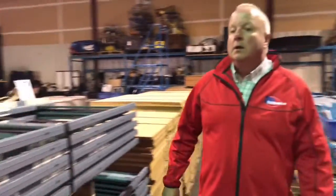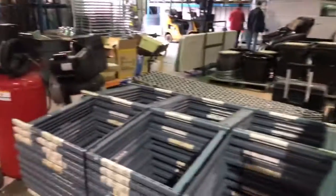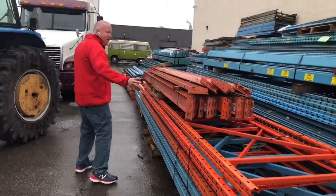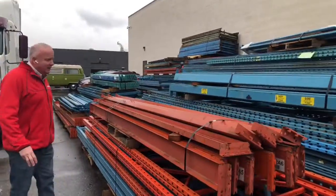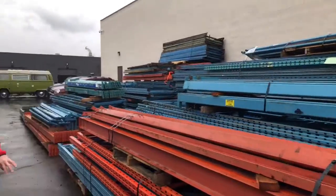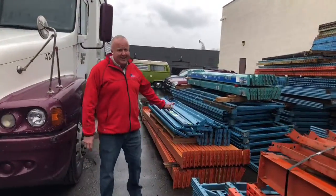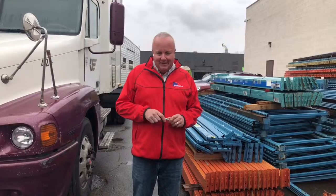And let's have a look outside. As you can see, we've got a huge amount of pallet racking — industrial pallet racking. Lots of uprights, crossbars, tons of it. It's going to be auctioned off in large lots this Saturday, April 14th. Don't miss it. Preview the day before from noon until 6, and the auction starts Saturday at 9:30 in the morning. Don't miss it.